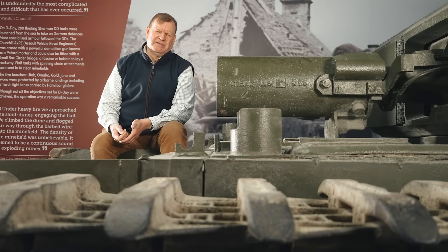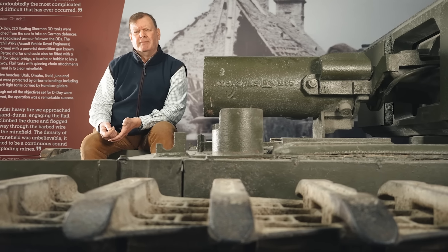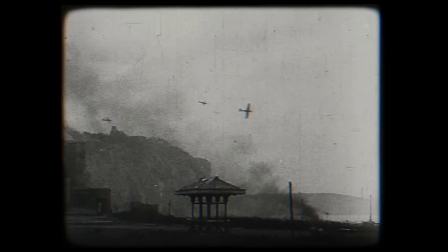If the invasion was defeated, it would take the Western Allies at least two years to try again. And the omens, in some ways, were not good. The Dieppe Raid of August 1942, an attempt to capture an enemy-held port, had ended in total failure, with over half the mainly Canadian raiding force killed or captured. The Calgary Regiment's Churchill tanks had also experienced major problems negotiating the beach and sea wall.